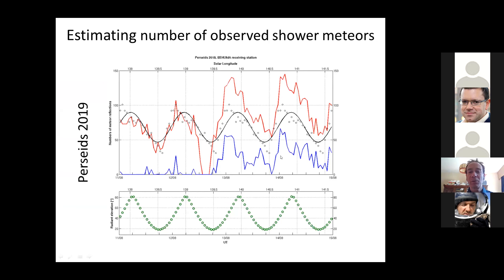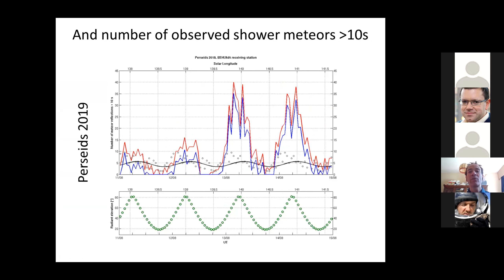You see that here we don't see a lot of signal — the background is higher than the number of shower meteors. This is indeed true because we observe a lot of faint meteors, so it's mostly sporadic. This means it's often more useful to look at the meteor reflections which last at least 10 seconds — the brighter meteors. If we do the same thing there, we see that the blue curve is much larger than the sporadic background in black, and we do see the typical structure of shower meteors.